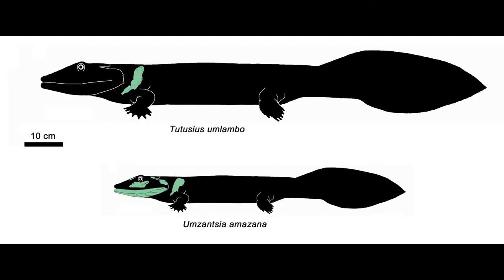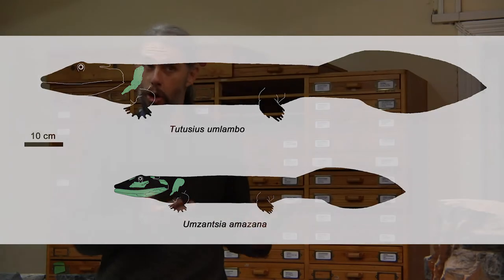Recently I made some amazing new discoveries which are remains of Africa's earliest four-legged animals by 70 million years. However, that is actually not the most exciting thing about this particular discovery.